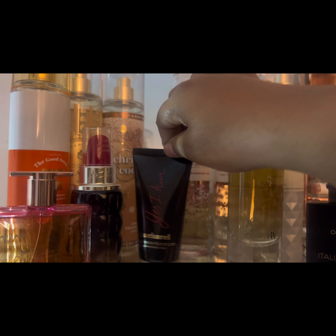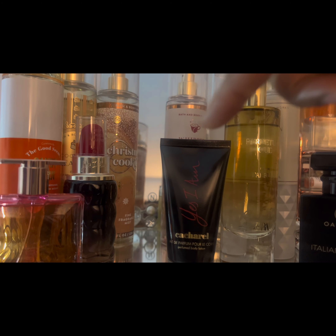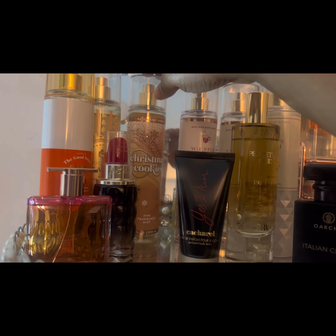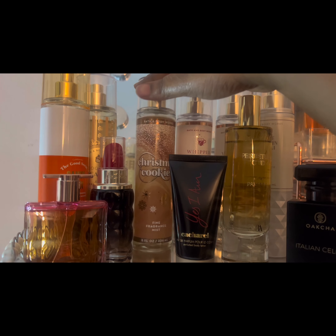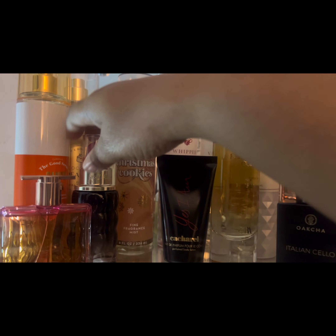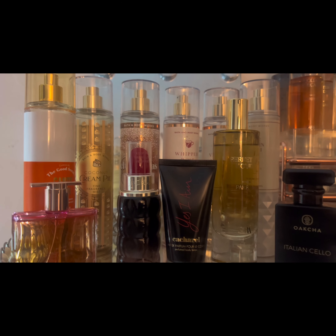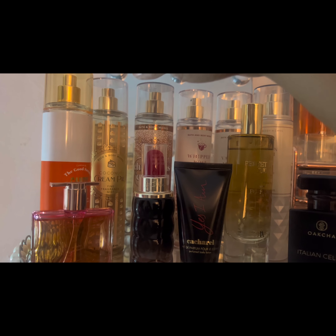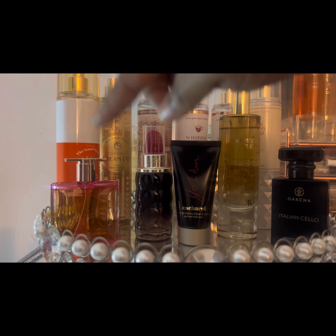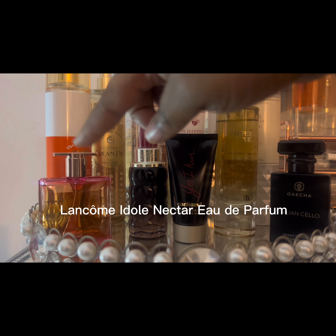Over here we have Yes I Am — to me it's like a spicy caramel type scent. I only wore it once but I'm going to get more use out of that. Then we have Christmas Cookies — so far I'm enjoying that scent so I left it for December. Behind there, one of my favorites is Coconut Cream Pie. I decided to keep that around because it has the caramel note, and I plan to use that with this one — it's my line comb but I forgot the name; I'll have it on the screen.